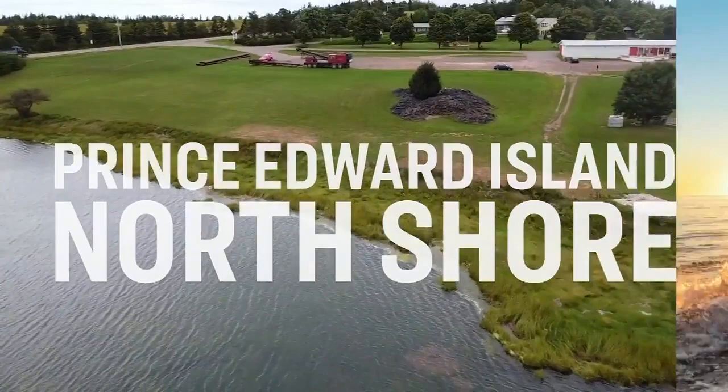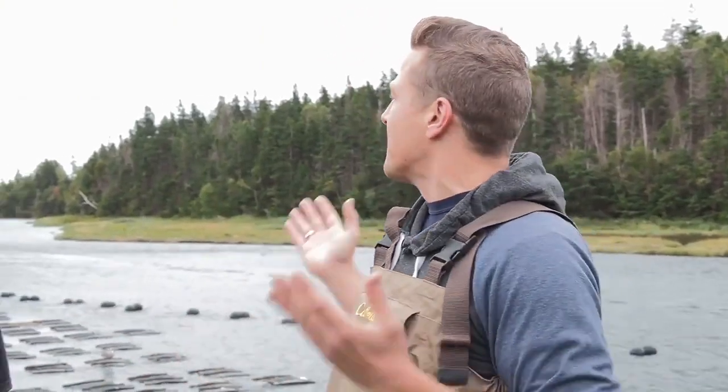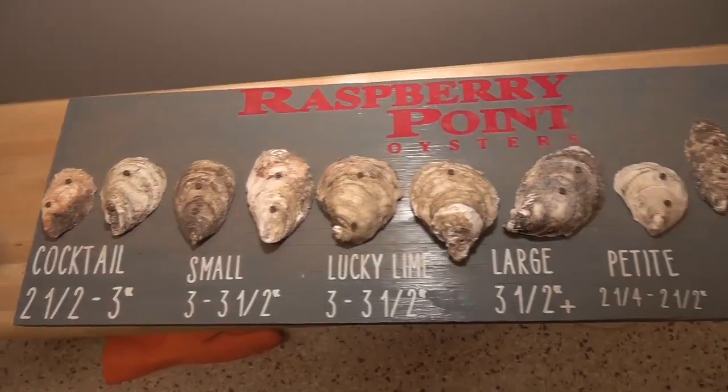I'm here in beautiful Cavendish, PEI. This island isn't just known for its red sands and Anne of Green Gables — it's also Canada's food island. And I'm here with James at beautiful Raspberry Point. I'm dressed for the occasion, you can tell, and he's going to show us how these world-famous oysters make it from farm to table.